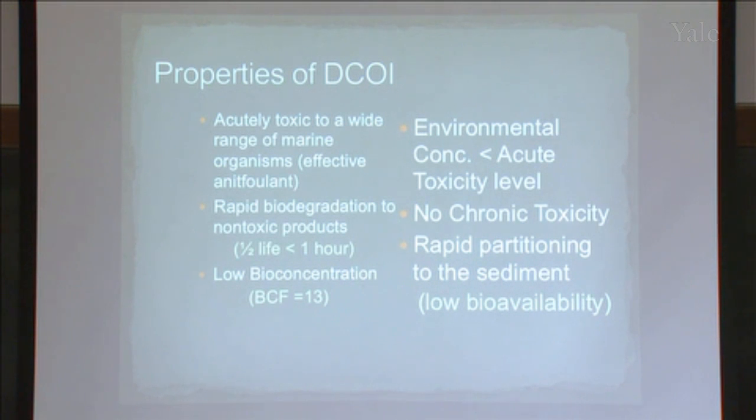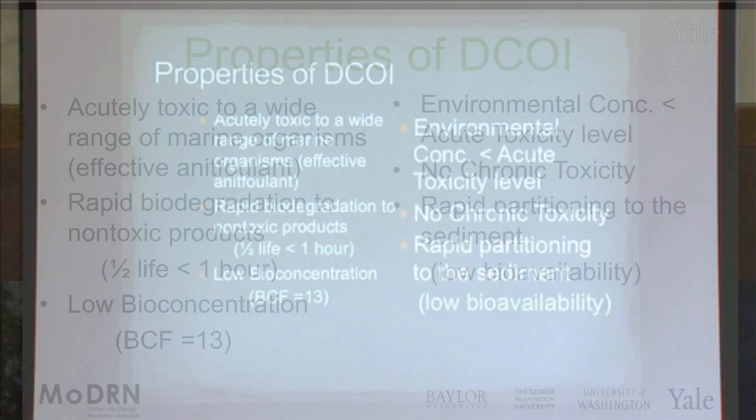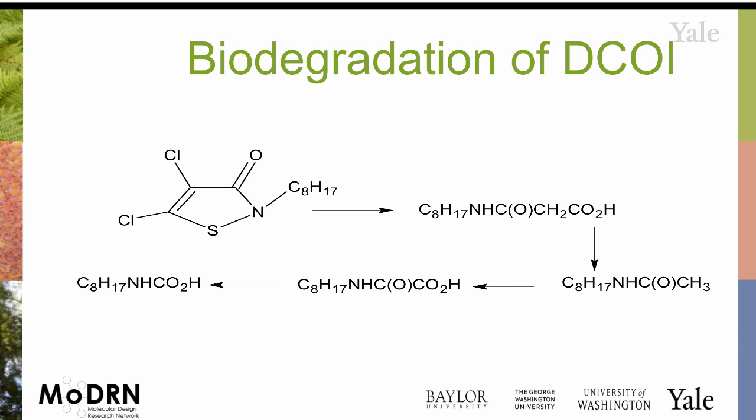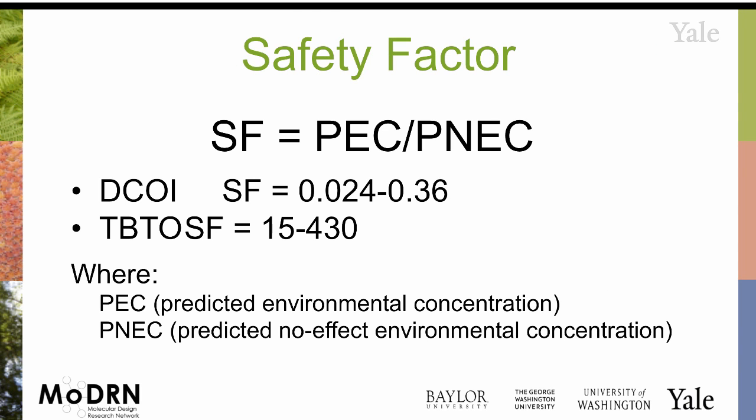The reason I chose this example is because there are times when your function is to eliminate algae, seaweed, barnacles, et cetera. So this actually is acutely lethal to those target organisms. Pesticides, in general, are by definition lethal to something. But DCOI has no chronic toxicity, a very small half-life of less than an hour, a bioconcentration factor of 13 rather than 10,000 by comparison, and it partitions to the sediment, which means low bioavailability. This is just the breakdown process of DCOI, and it has a dramatically different toxicity profile — the difference between the predicted environmental concentration and the no-effect concentration.